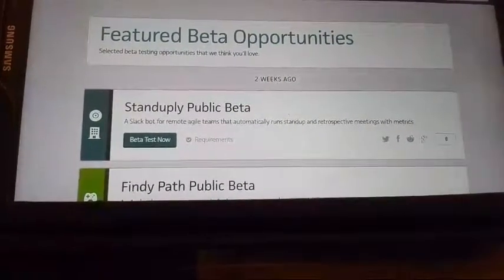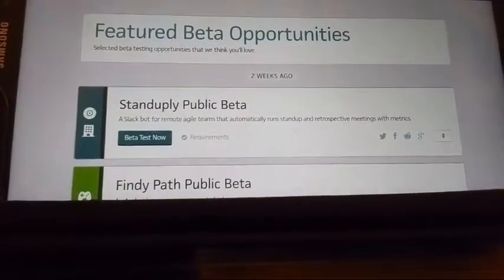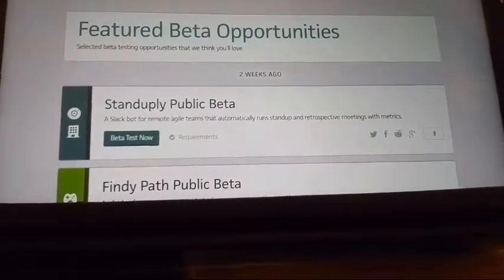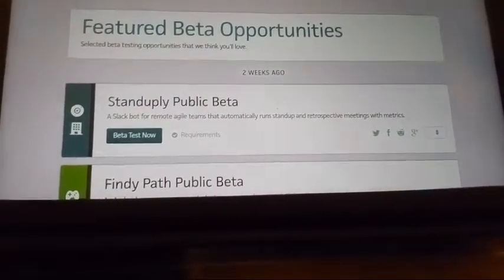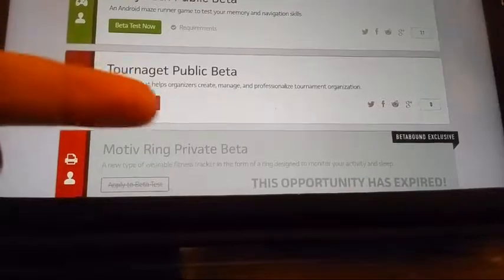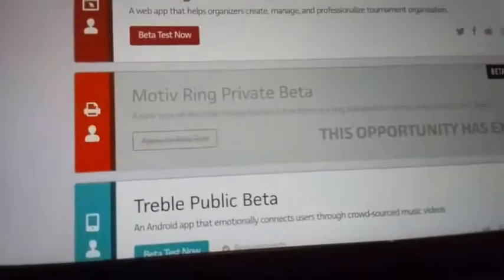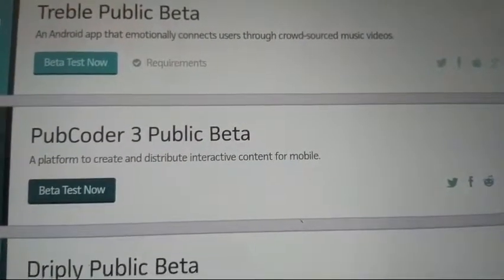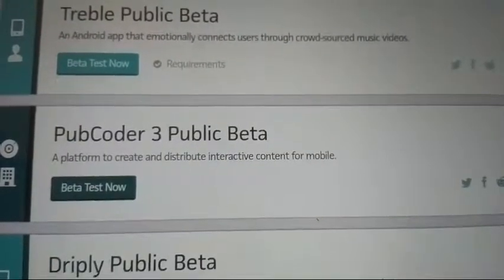You will have to sign contracts saying you won't reveal anything, so keep that in mind — if you're a person who likes to leak information, this is not for you. If you're a person that wants to be part of a team to improve a product before it hits the consumer market, Betabound is the opportunity for you. For example, there's a Motive Ring private beta — a wearable fitness tracker that's a Betabound exclusive — but those are hard to get. You may want to start with something like an Android game beta test where requirements are minimal, such as simply signing up in the Google Play Store.